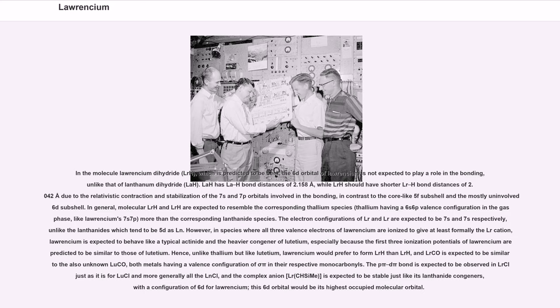The π-π d-π bond is expected to be observed in LrCO just as it is for LuCO and more generally all the LnCO, and the complex anion LrCO⁻ is expected to be stable just like its lanthanide congeners, with a configuration of 6d for Lawrencium — this 6d orbital would be its highest occupied molecular orbital.